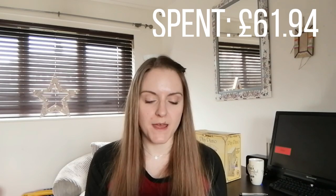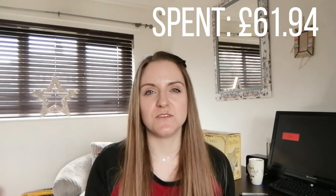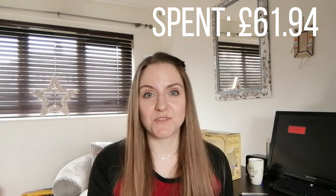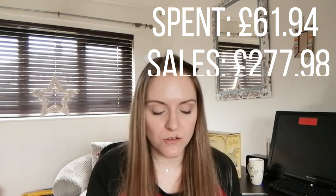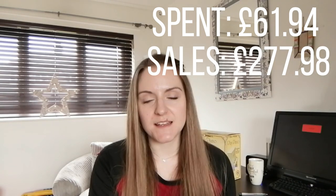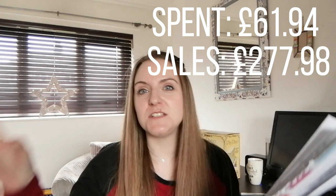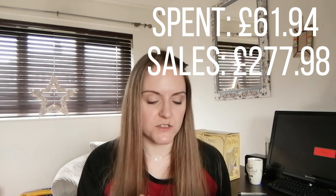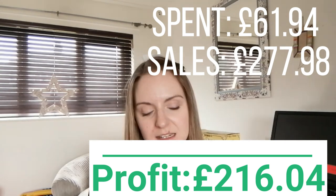So if we add it all up, I spent a total of £61.94. If everything sells for my asking price — and these are very approximate since I do take offers — that'll be £277.98 in total sales. After fees and cost of goods, the profit would be around £215. Thanks for watching and thank you to all my new subscribers — I'll see you in the next video!